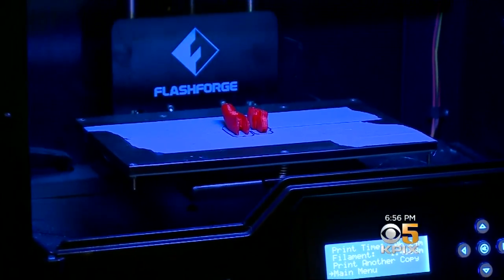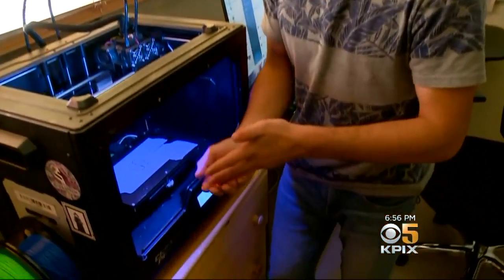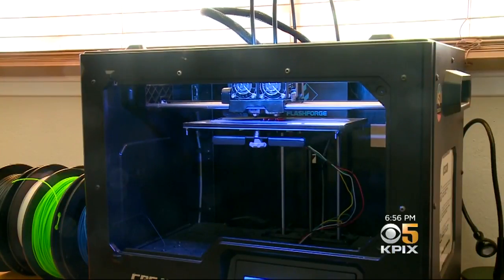They say technology, at its most advanced, is indistinguishable from magic. The fact that a 15-year-old kid can create a new hand for a stranger shows the awesome potential for good that these magical machines possess. Jaden says he's excited to see what this technology will do when he gets older — and he might even be a part of it.